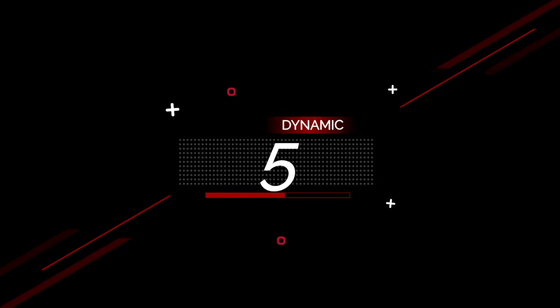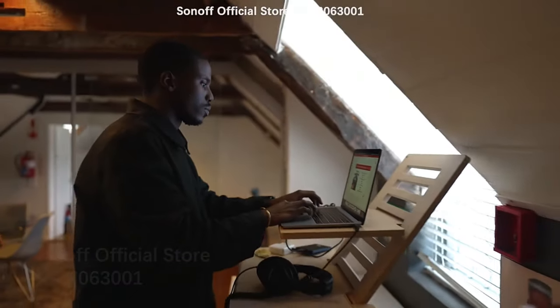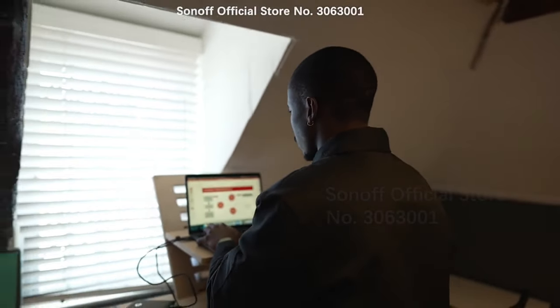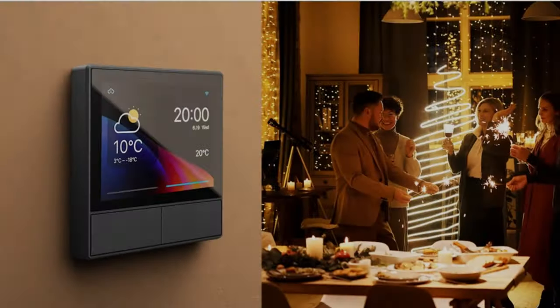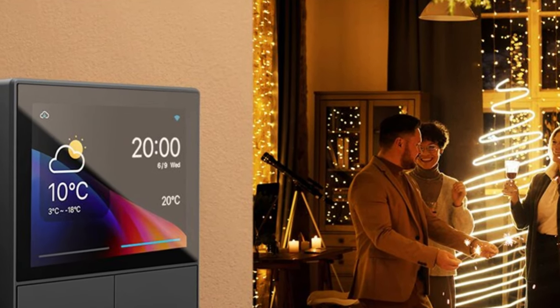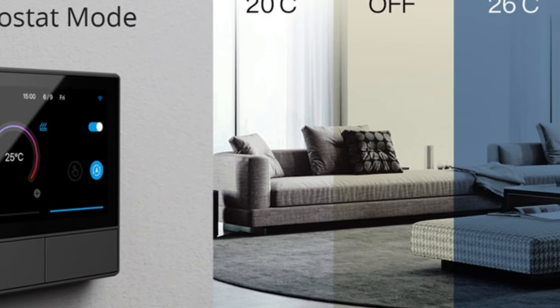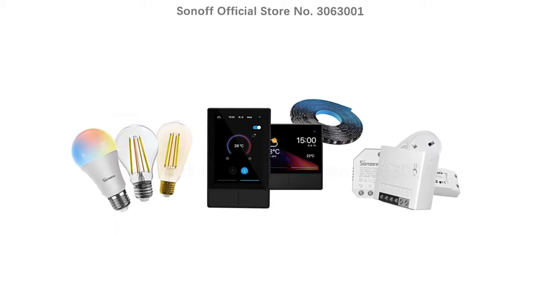Number 5: Sonoff NS Panel Smart Scene Wall Switch EU/US Wi-Fi Smart Thermostat Display Switch, All-in-One Control for Alexa and Google Home. The NS Panel can help you achieve specific scene modes in different scenes with one tap. In addition to scenario-based control, it is compatible with almost all Sonoff devices and supports central control group functions. With a built-in powerful thermostat, you can set different indoor temperatures for different periods of time, and the NS Panel will automatically trigger heating or cooling equipment to keep the room at a comfortable temperature.